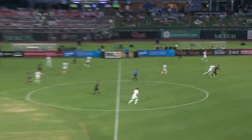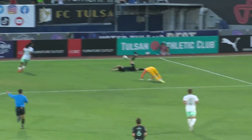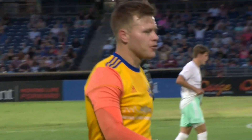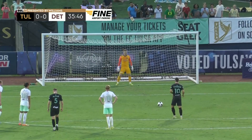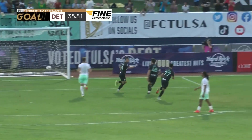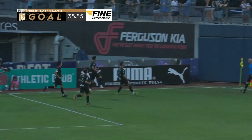It's going to be Phillip Goodrum to take the penalty. Bird had an outstanding game, getting isolated and making it difficult for Detroit City FC to defend, and ultimately it pays off. Steinwasher has no choice but to come out, and from 12 yards Goodrum hits it right-footed and scores. FC Tulsa take the lead.